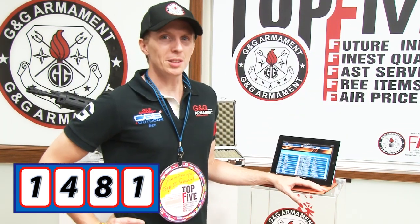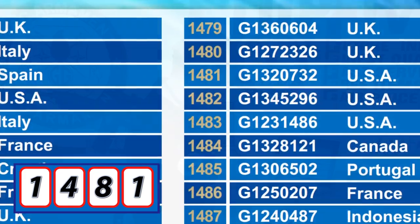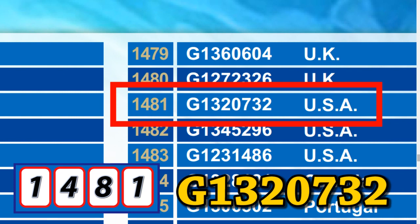And now, let's see who is our lucky winner. Number 1481 comes from USA with the item number G13207032.